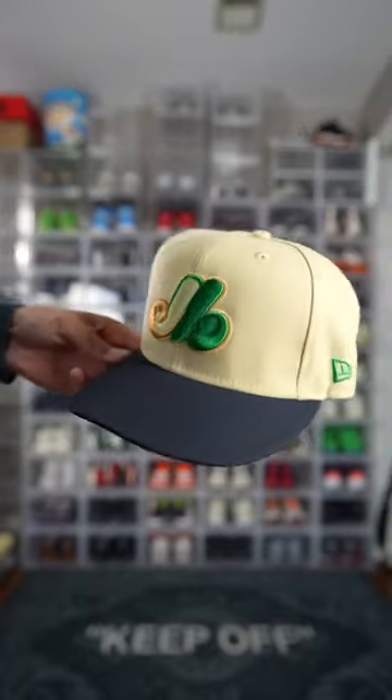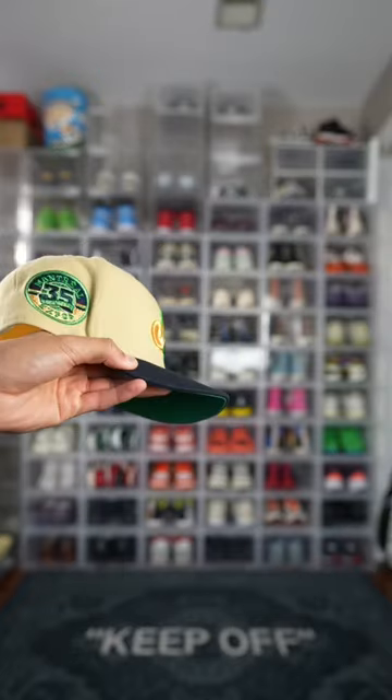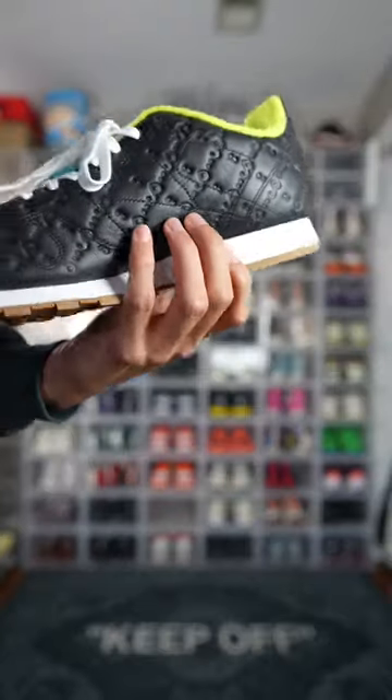Hate me or not — if you guys consider this yellow, it's the only close-to-yellow hat I have, and it does match the crew neck with the henna green, so it's gonna look really nice. We got the Montreal fitted.